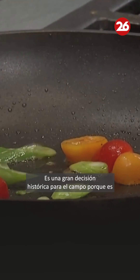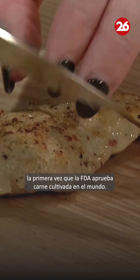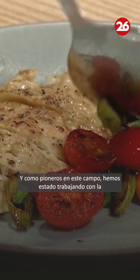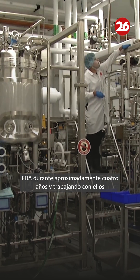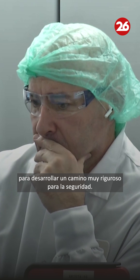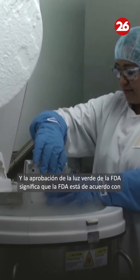It's a huge landmark decision for the field because it's the first time the FDA has ever approved cultivated meat in the world. As pioneers of this field, we've been working with the FDA for about four years, working with them to develop a very rigorous pathway for safety and approval.